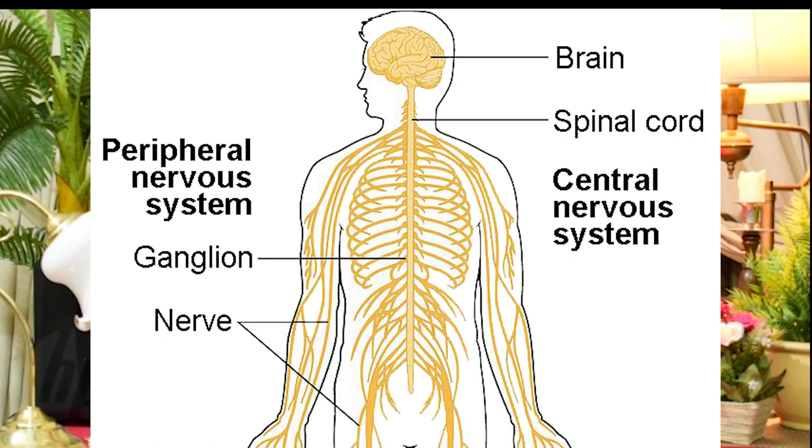The Peripheral Nervous System is composed of ganglia and nerves. We have already discussed the nerve cells. Ganglia are clusters of neuron cell bodies from the central nervous system — we call them ganglia.